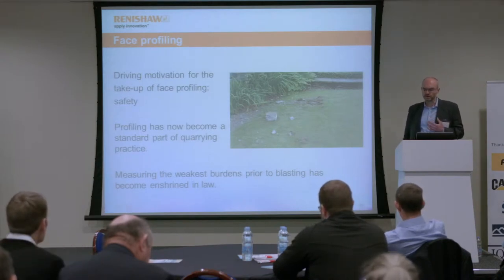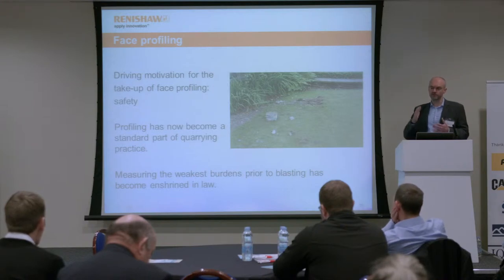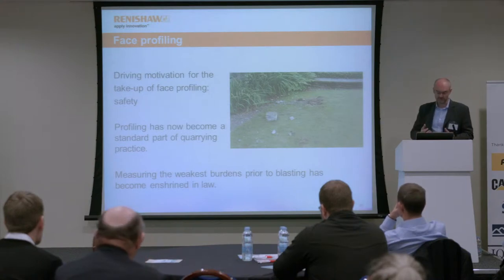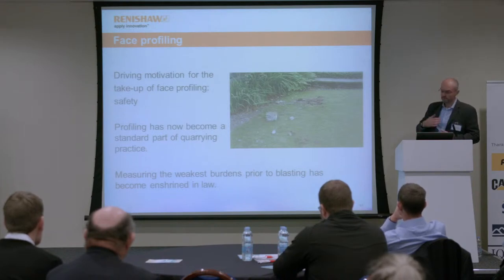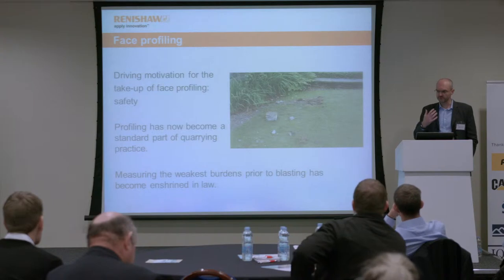The main motivation for the take-up of this technology was safety. The more information you have about the geometry of the face and the relationship of the face to the holes, the more control you can get over the whole fragmentation process. For that reason, profiling has become absolutely standard in the UK. Beyond safety, there are cost implications to having this information before you carry out fragmentation. These benefits are much discussed and well-known, but rarely are actual values put on the improvements — and those benefits can be introduced when this is done correctly and thoroughly.